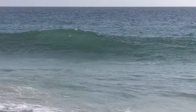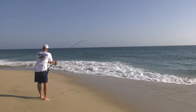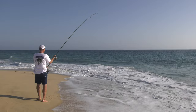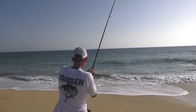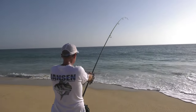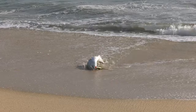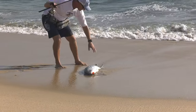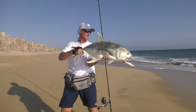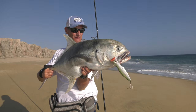Got it! Got that on the popper. Feel like a jack. Nice fish — here we go, first one of the day. Killer Pop in a green mullet color.